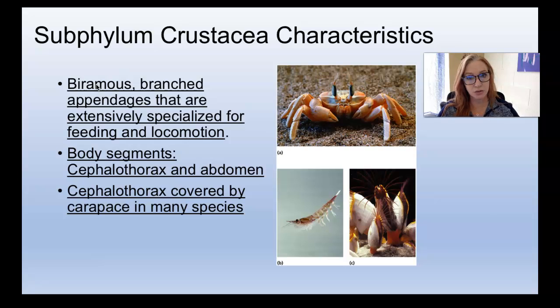They have two body segments: the cephalothorax and the abdomen. The cephalothorax is their head and thorax fused together, so it looks like their eyes are kind of stuck to their trunk. That is a lot of times covered with a carapace, which is a stiff, firm, shell-like helmet-y thing over their cephalothorax. This is a really diverse group of animals.